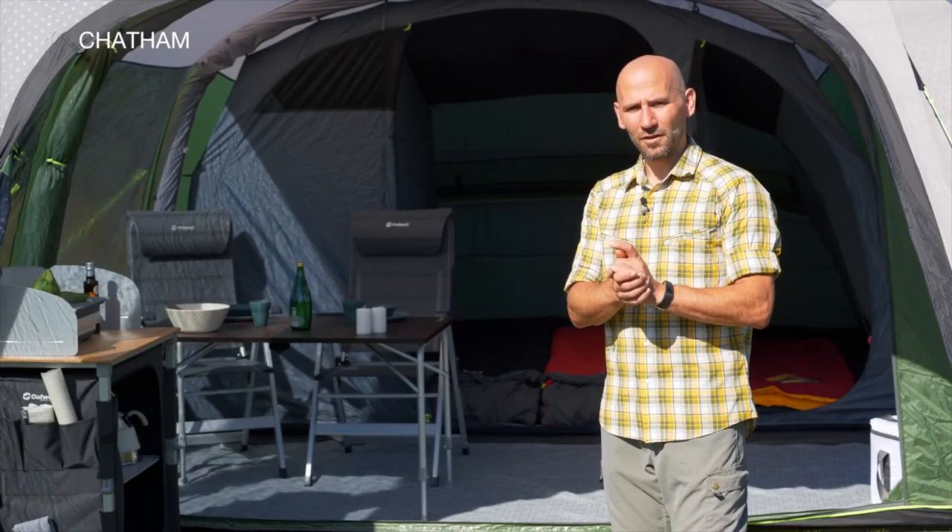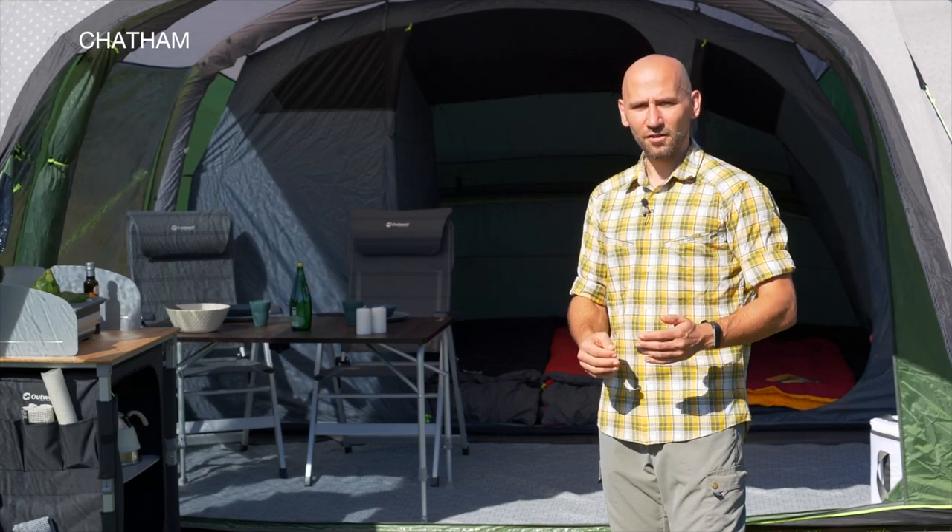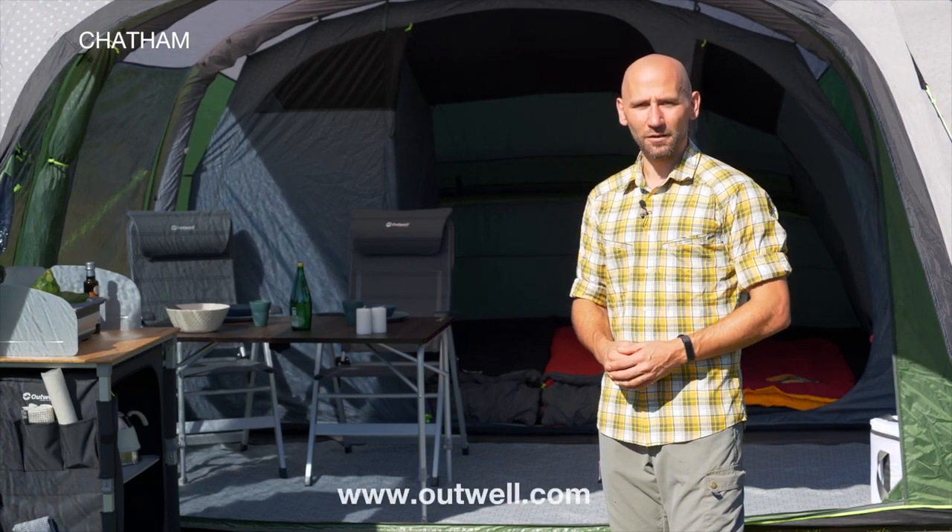Big thank you for watching. For more information regarding our Chatham tents, optional extras like extensions and organizers, go to outwell.com.